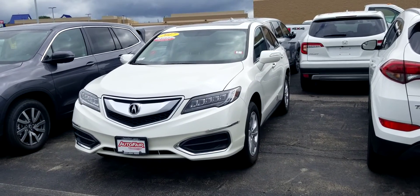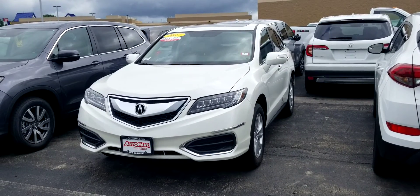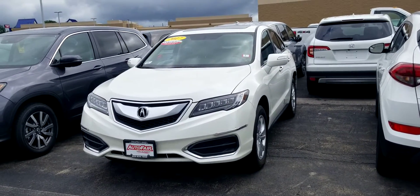Hi Ryan, this is Dan Griffith from AutoFair Honda in Manchester, New Hampshire. This is a 2017 Acura RDX that you inquired about. I'll do a quick little walk around this vehicle and show you some of the features.